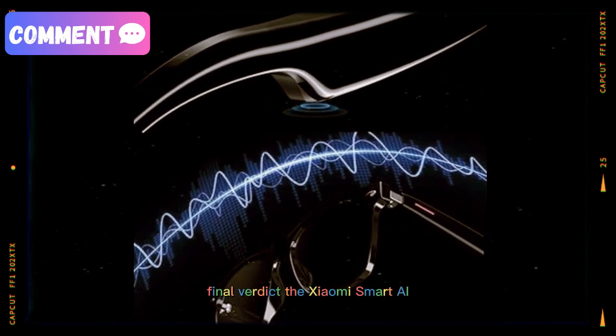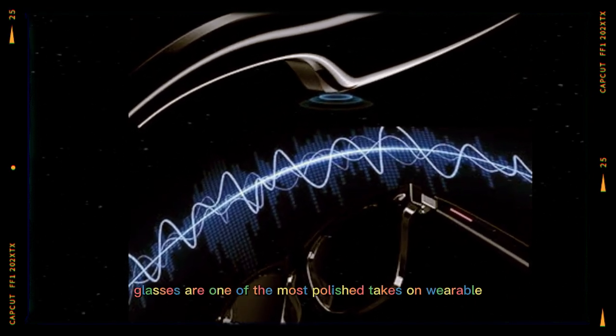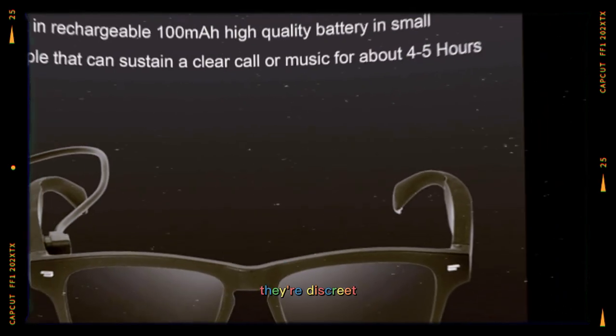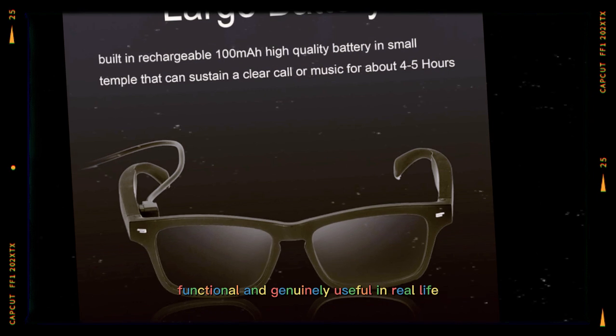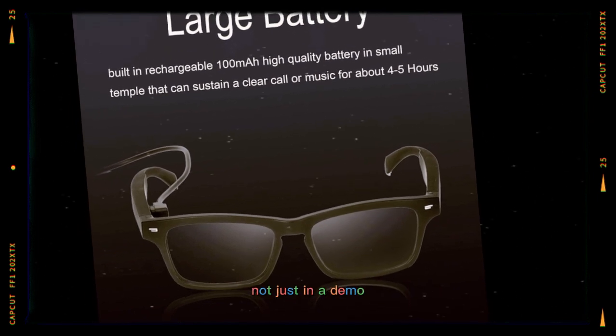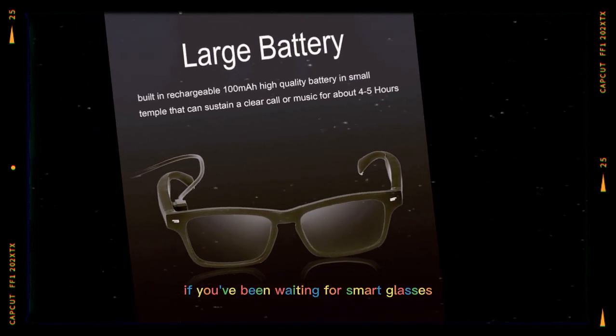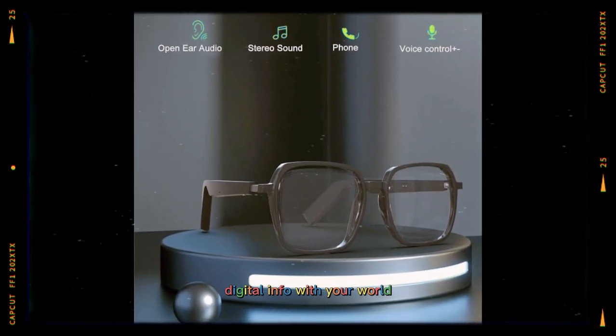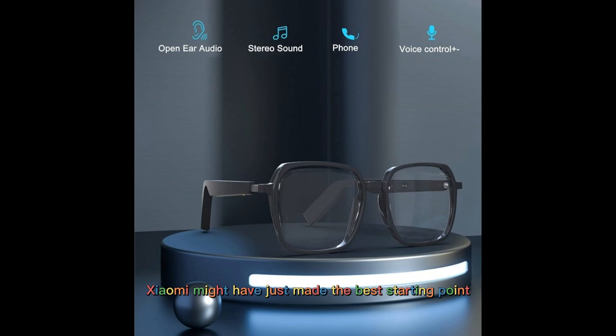Final verdict: the Xiaomi Smart AI glasses are one of the most polished takes on wearable AR tech we've seen yet. They're discreet, functional, and genuinely useful in real life — not just in a demo. If you've been waiting for smart glasses that actually deliver on the promise of blending digital info with your world, Xiaomi might have just made the best starting point.